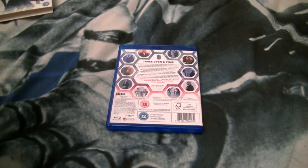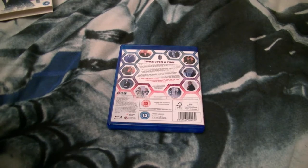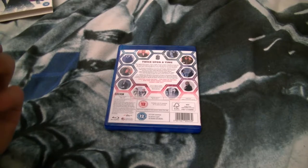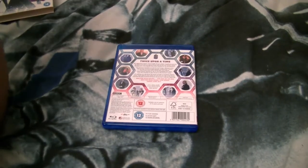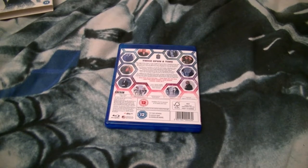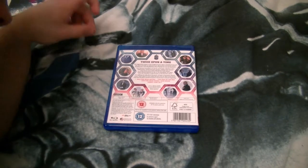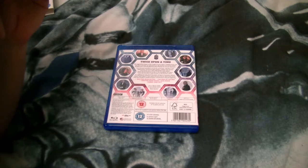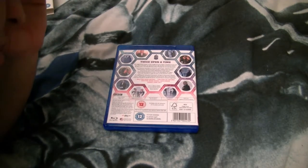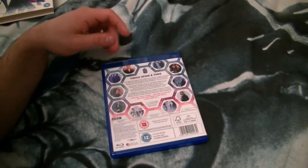These two images are eerily similar, despite being at different points of the episode. Still, they've got quite a few images — about ten. It's a good release. Also worth noting the extras on here: Doctor Extra, the End of an Era, and the Comic-Con panel.